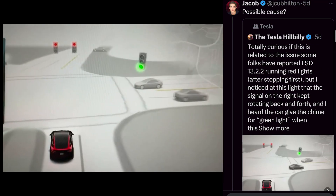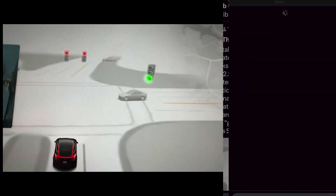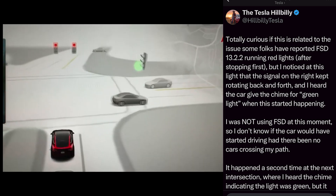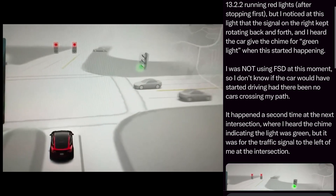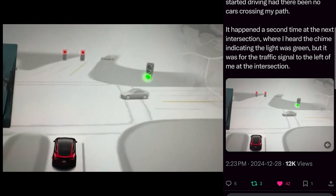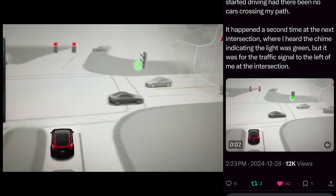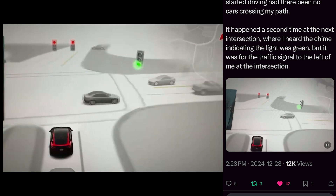I saw a post from Tesla Hillbilly wondering if this could be related to the red light problem. He noticed at the light that the signal on the right kept rotating back and forth, and he heard the car give a chime for green light when this started happening. He was not using FSD at that moment, so he doesn't know if the car would have started driving had there been no cars crossing his path. It happened a second time at the next intersection where he heard the chime indicating green, but it was for the traffic signal to the left of him. So maybe this is what's causing the issue, and hopefully it gets resolved in the next iteration.